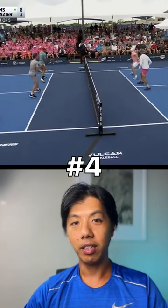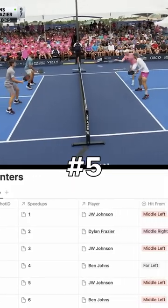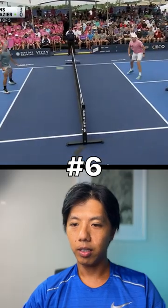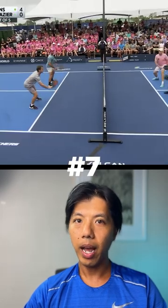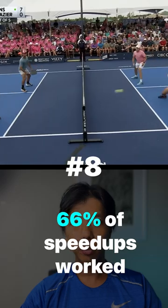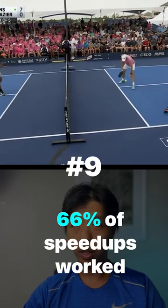I analyzed every counter that came back with the same kind of data, put it all into a database, and now I'm combing through it to see if there's anything interesting. Right off the bat, you can see some basic stuff — like two-thirds of the speedups led to winning the point, which may or may not be surprising.